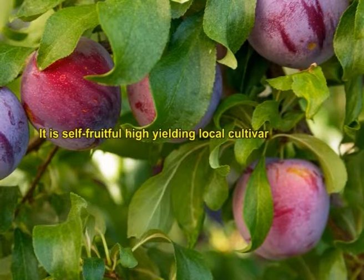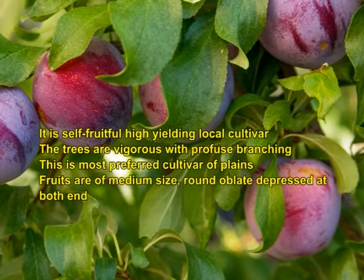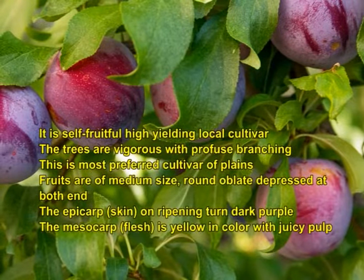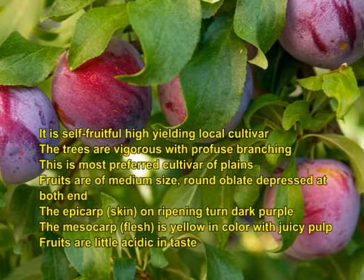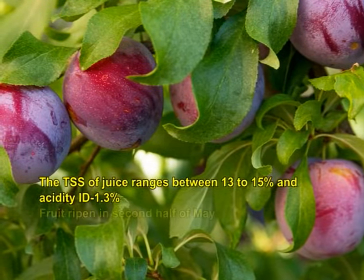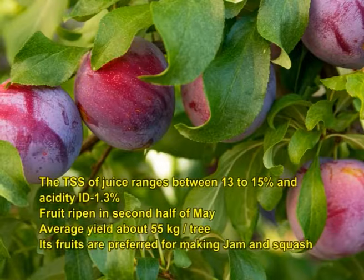Kala Amarsari is a self-fruitful, high yielding local cultivar. The trees are vigorous with profuse branching and this is the most preferred cultivar of plains. Fruits are medium sized, round, oblate, depressed at both ends. The epicarp turns dark purple on ripening and the mesocarp is yellow with juicy pulp. Fruits are slightly acidic, with TSS ranging 13 to 15 percent and acidity 1.0 to 1.3 percent. Fruits ripen in the second half of May. Average yield is about 55 kg per tree. Fruits are preferred for making jam and squash.